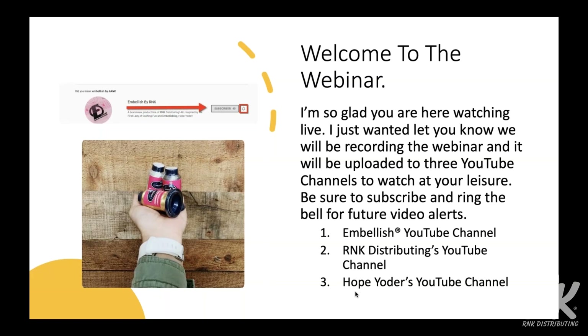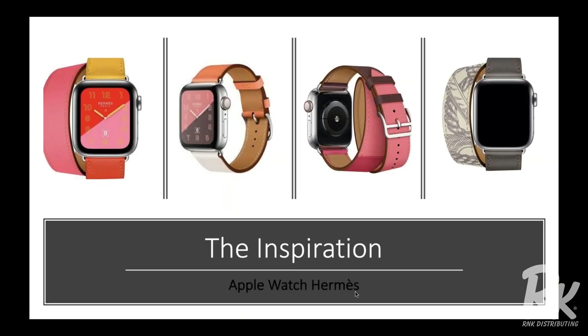The first channel is the Embellish YouTube channel — go to rnk-embellish.com and you'll find the YouTube channel link there. Or you can go to rnk-distributing.com and find the YouTube channel there. Or go to my webpage, hopeyoder.com, and find my YouTube channel. If you subscribe to each of those three channels and ring the bell and select all, you'll get a notification anytime we upload something new and crafty.